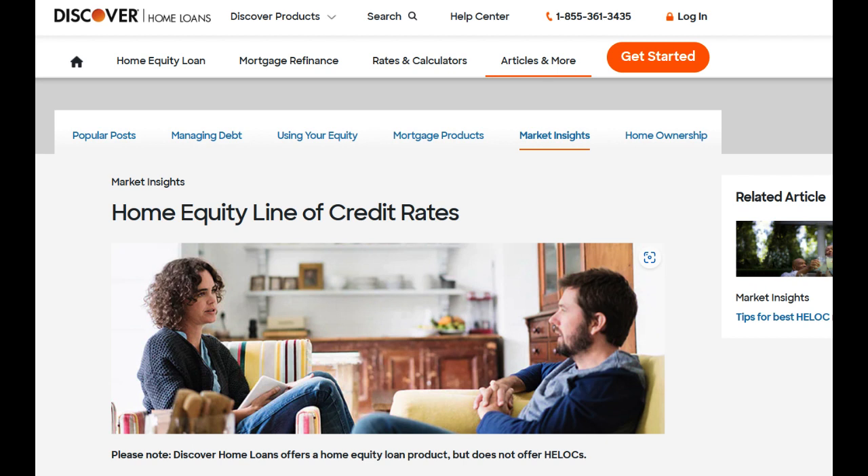Furthermore, borrowers should be aware of potential fees associated with the Discover HELOC, such as application fees or annual fees. Understanding the fee structure and comparing it with other available options is crucial to determine the overall cost-effectiveness of the HELOC.